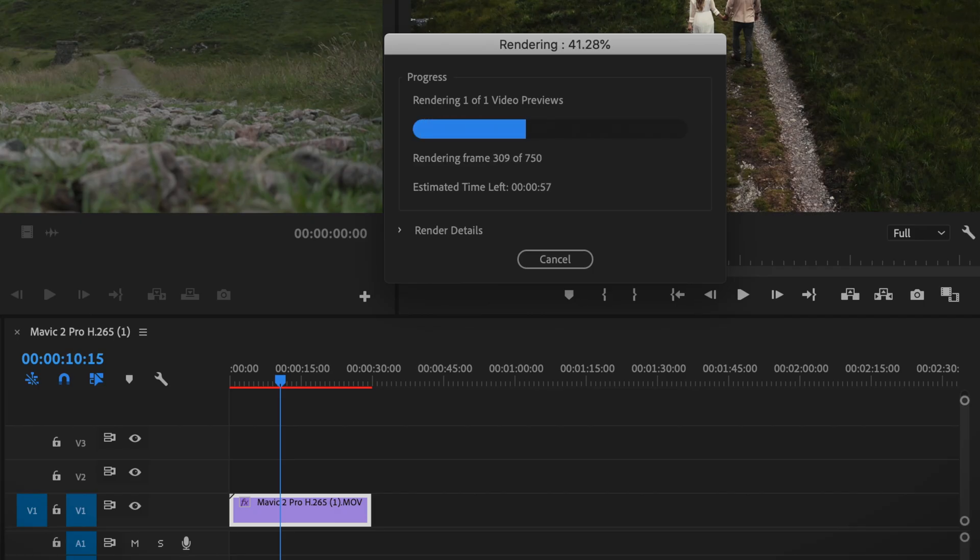In Premiere Pro we ran a similar test: a 30-second H.265 Mavic 2 Pro clip with a LUT applied, some added noise and film grain, all rendered out at full quality. 57 seconds for the file stored on the MacBook Pro, 59 seconds for the file stored on the Western Digital Elements hard drive.